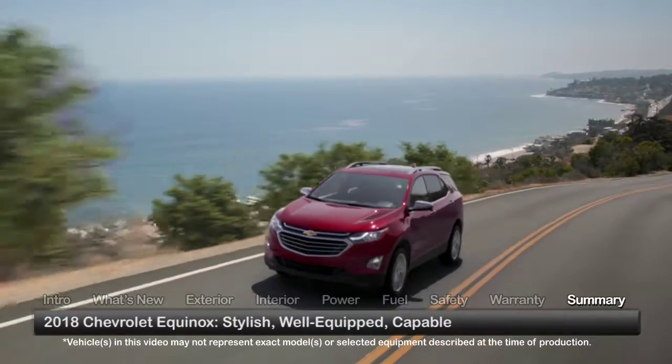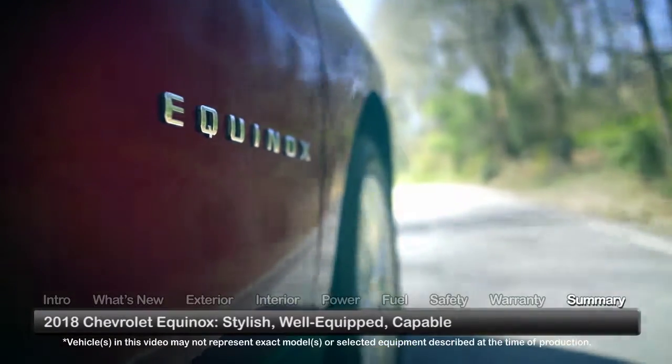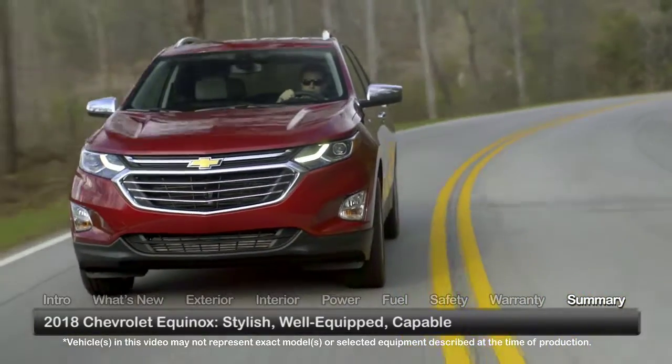Competition in the compact crossover arena gets even keener as the redesigned 2018 Chevrolet Equinox enters brimming with style and technology and offering a trio of capable yet efficient turbocharged engines.